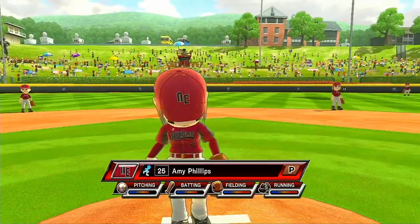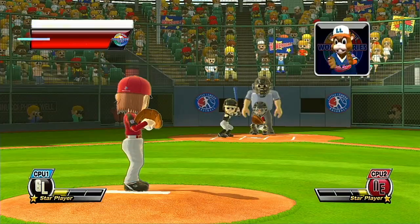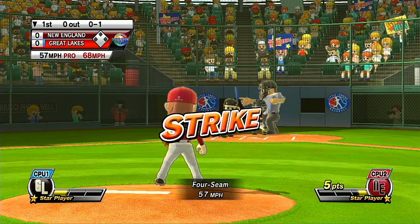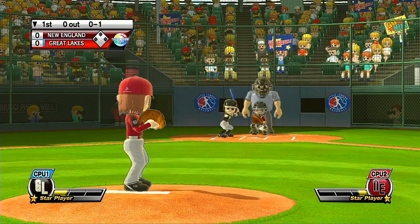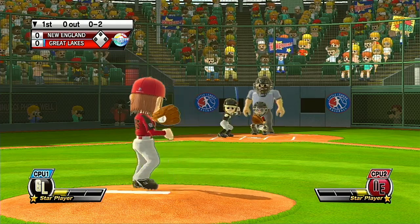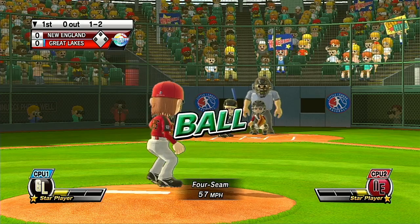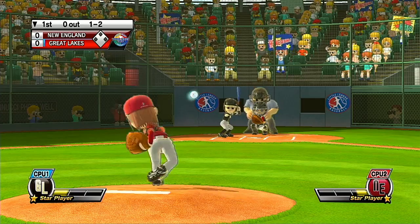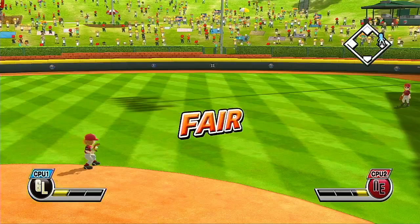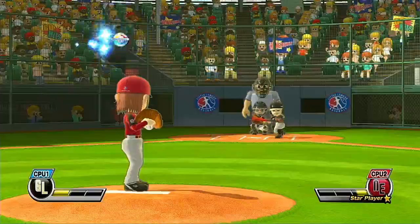It's the bottom of the first. Leading off in center field, number 19. Missed a chance there. Good pitch. Banner lets it go for the strike. Pitcher put some steam on that fastball. Banner at second base, number 21.